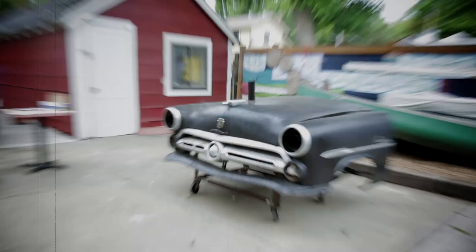We found the '52 Ford — it was upside down in the back of an old guy's yard, and he basically just wanted to get rid of it for a couple bucks.